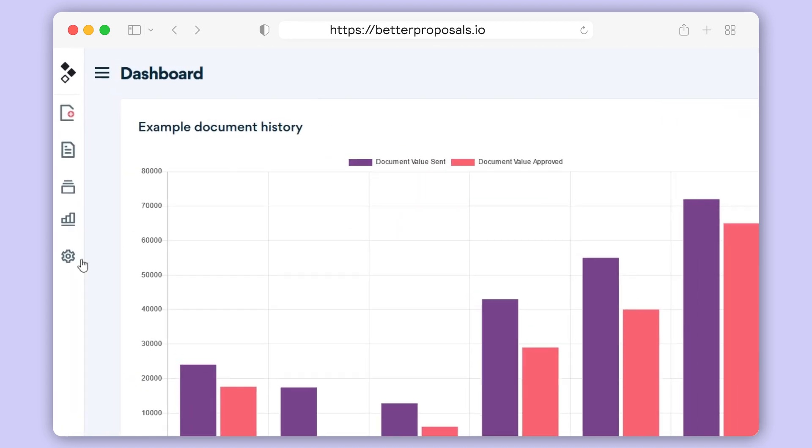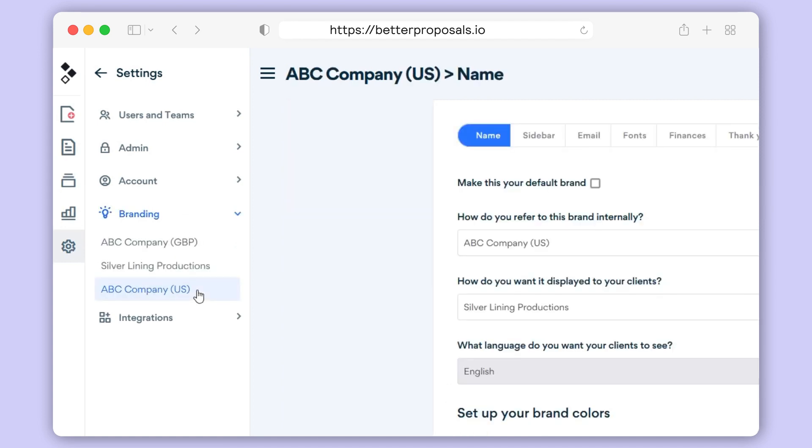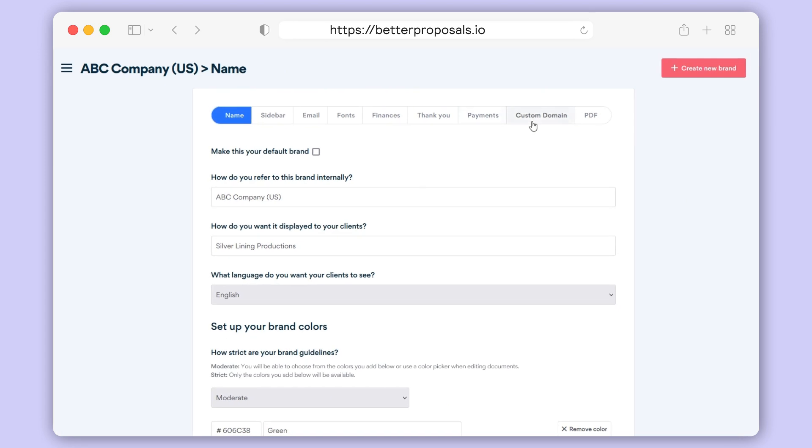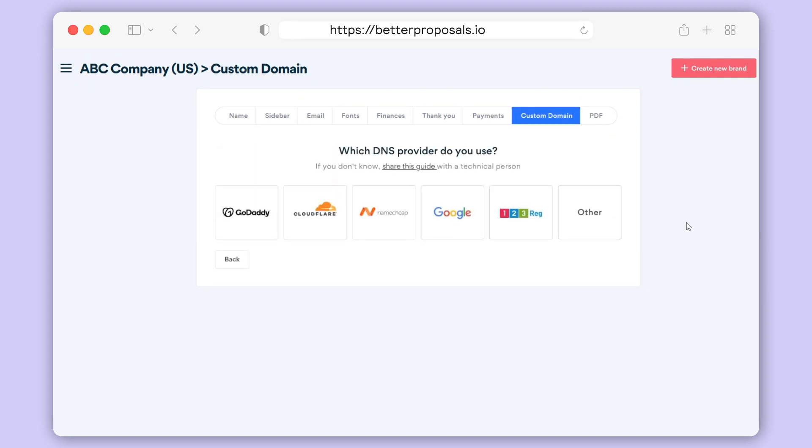So to get this set up, click Settings in the left-hand sidebar. Then under Branding, select the brand that you want to set up a custom domain for and then click the Custom Domain tab. Then enter the subdomain that you want to use in the box and click Next. Then you can choose the DNS provider that you use — we've provided instructions for the popular ones, but you can click Other if yours isn't on the list.